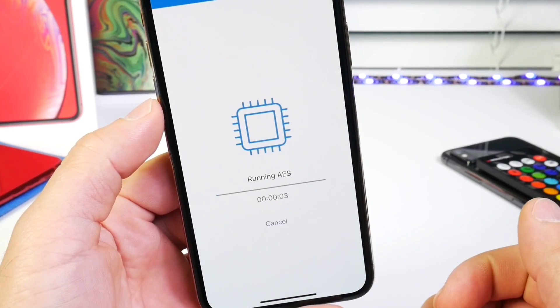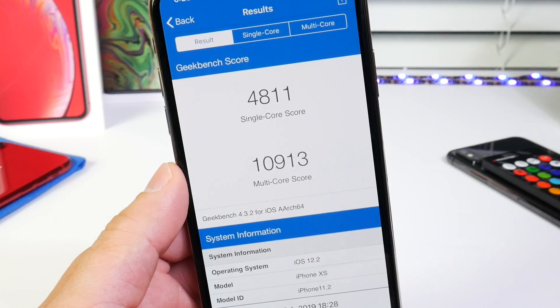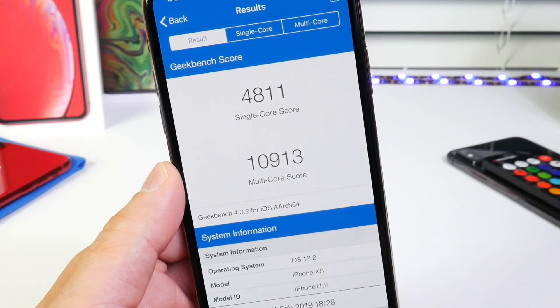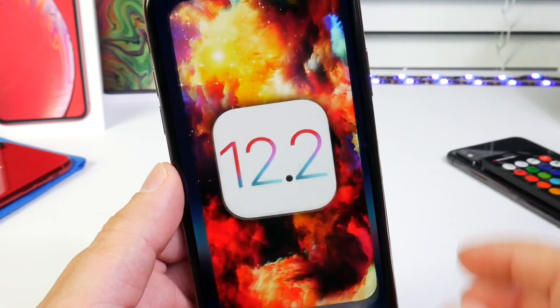Let's go ahead and run a benchmark to see the CPU performance. The single core score is 4,811 and the multi-core score is 10,913. Those are actually good numbers, although we do have some bugs and hiccups within the software — that is to be expected.